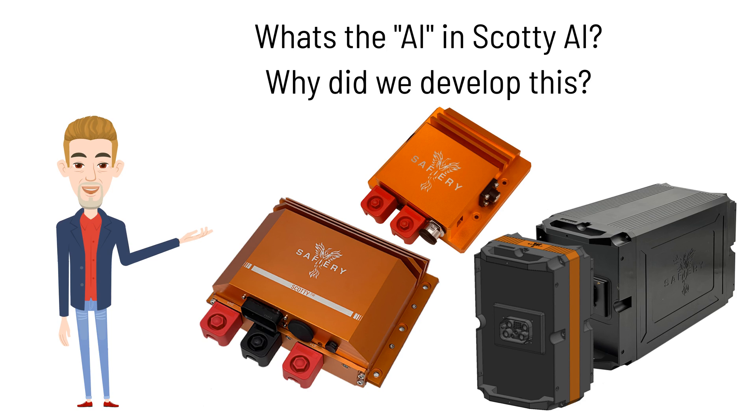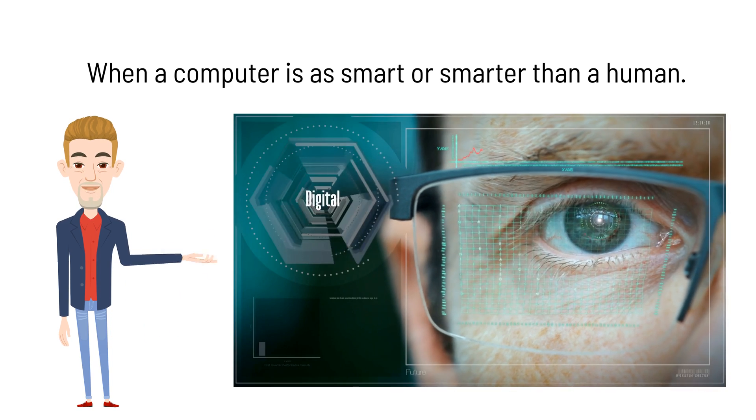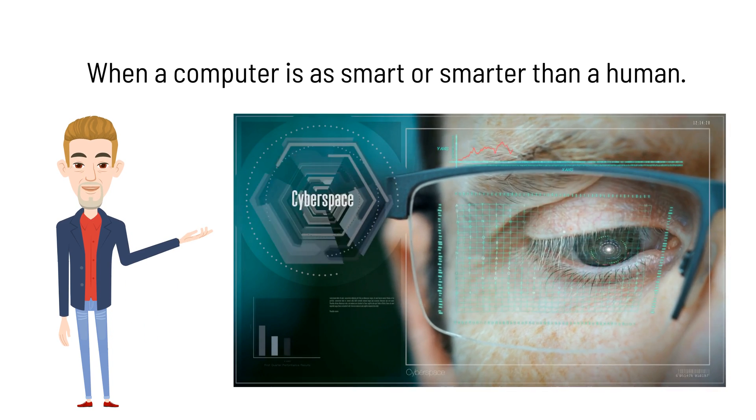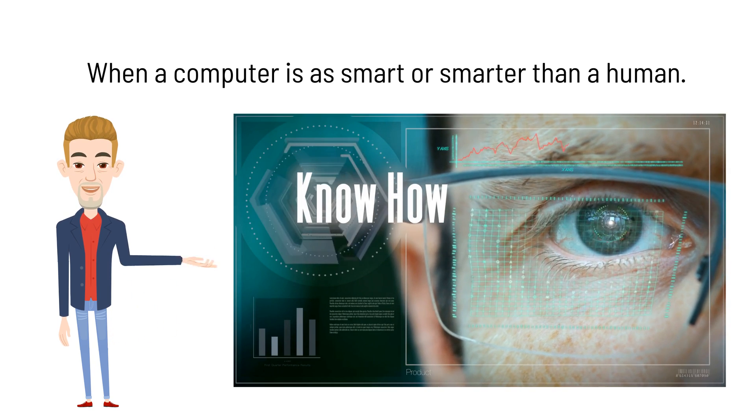Before stepping through what Scotty does, it's important to understand the AI functionality. Why did we develop this? The popular definition of AI is when a computer is as smart or smarter than a human, especially one with experience. This is exactly our story with Scotty AI.